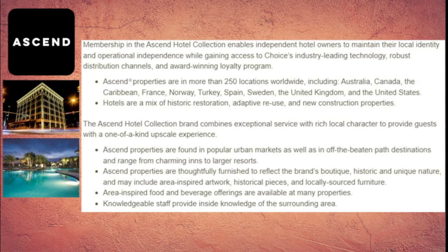The hotels are a mix of historic restoration, adaptive reuse, and new construction properties. Ascend properties are usually found in popular urban markets, but also in off-the-beaten-path destinations, ranging from charming inns to larger resorts. They are thoughtfully furnished to reflect the brand's boutique, historic, and unique nature, and may include area-inspired artwork, historical pieces, and locally sourced furniture. Local food and beverage offerings are available at most properties, and knowledgeable staff provide inside knowledge of the surrounding area.